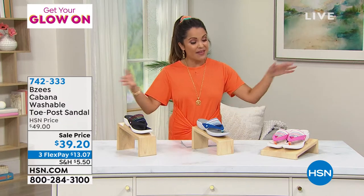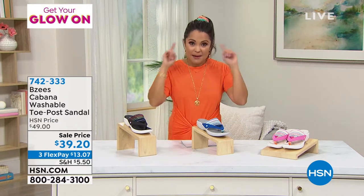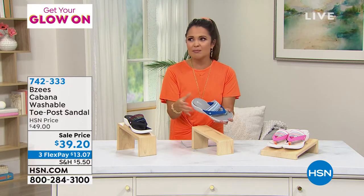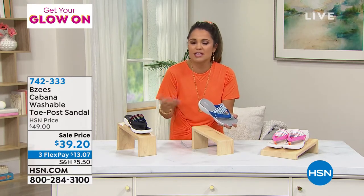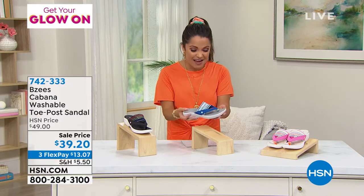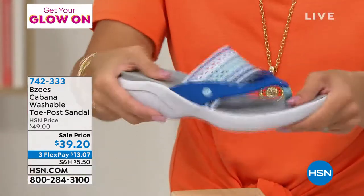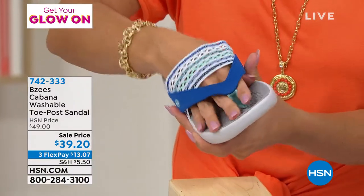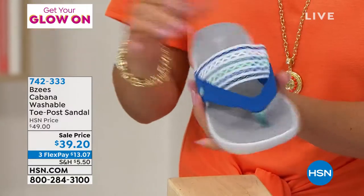We were looking at shoes and my mom beelined it to this style. She said, 'Oh my gosh, they're so cute!' I said, 'Mom, those are Beezies — we present those all the time!' She was amazed at how light they were and how much flexibility they had. We both loved the crochet detail, so I was laughing when I saw that I was presenting these today, because that was literally just a couple of days ago.